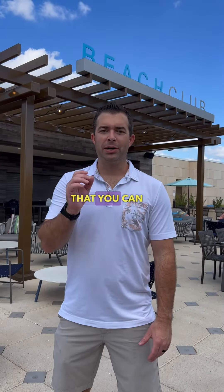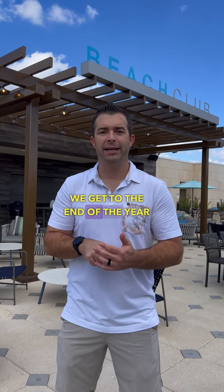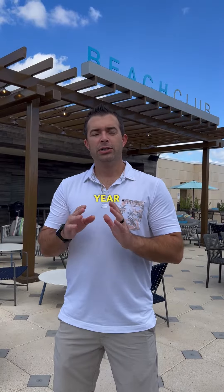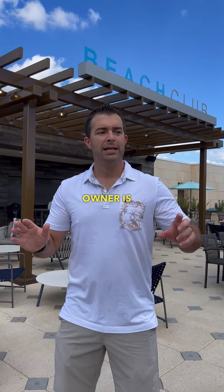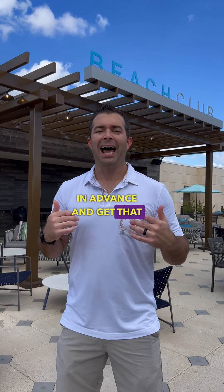One of the simplest ways you can save taxes this year is to prepay next year's expenses before the end of the year. As long as you're on the cash basis of accounting, which almost every business owner is, you can prepay up to a year's worth of expenses in advance and get that deduction.